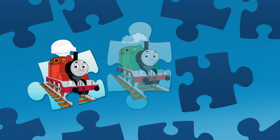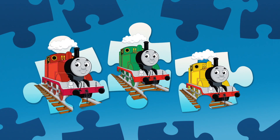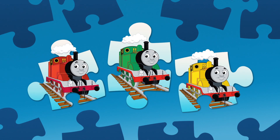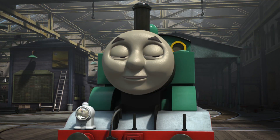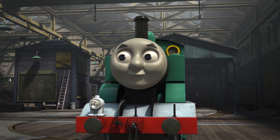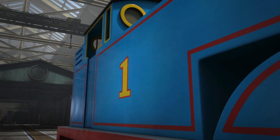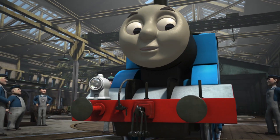What colour was Thomas when he first arrived on Sodor? Was he red? Was he green? Or was he yellow? Thomas was green when he first arrived on Sodor. Sir Topham Hatt sent him to the Steamworks, where he was repainted blue and given his special number one. He does look smart, doesn't he?